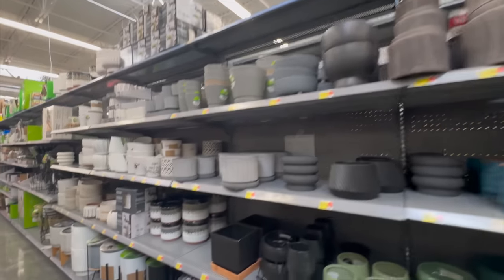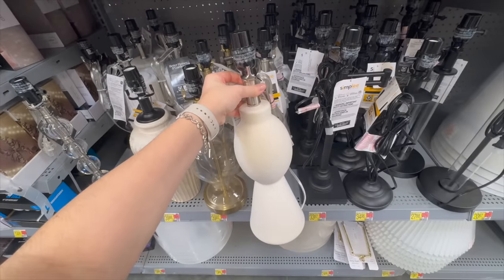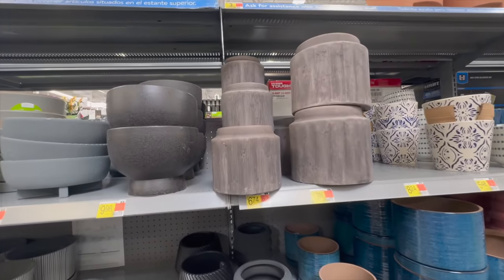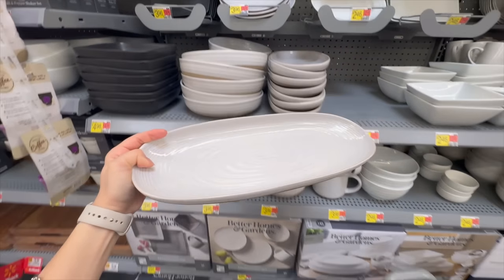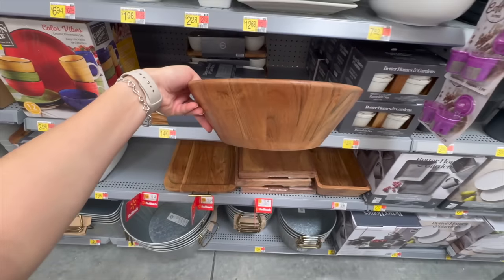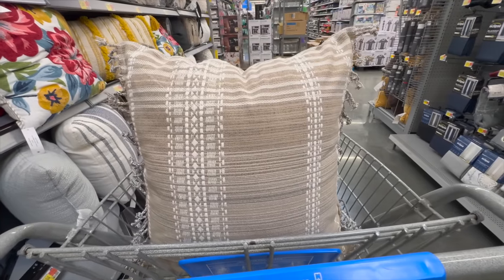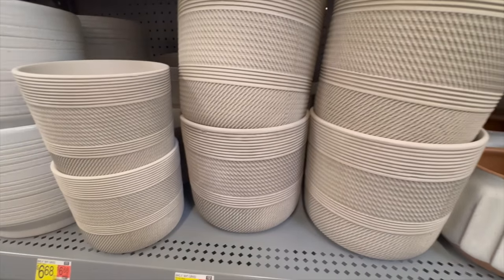Welcome back! In today's video we're going to Walmart to shop for new spring decor items for 2024 - new arrivals from their Better Homes and Gardens collection. We're also going to be talking about high-end decor dupes from stores like Pottery Barn and designer-looking items that you can get at Walmart for a much more affordable price.